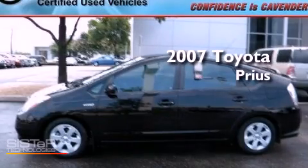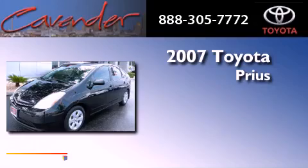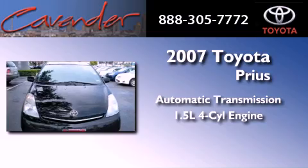This is a certified pre-owned 2007 Toyota Prius. This four-door sedan has an automatic transmission and an inline four-cylinder engine.